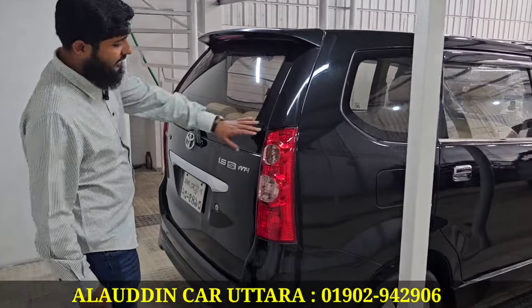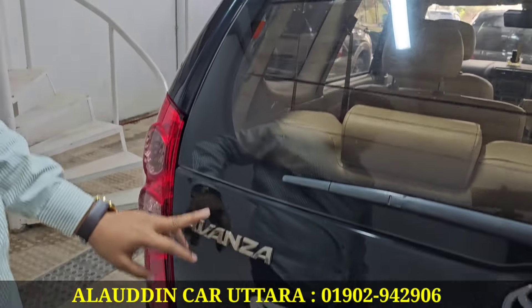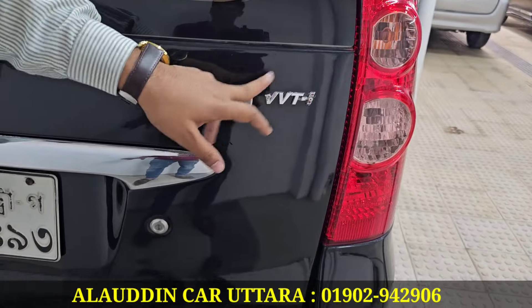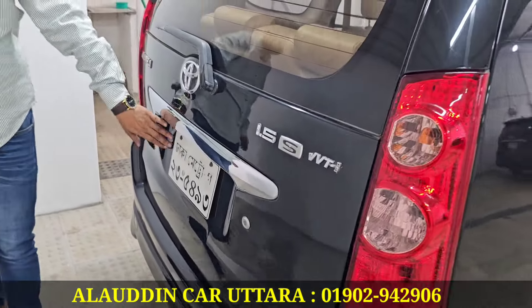This is our original CC 1.5 gear. Yes, 1.5 gear. BBTi serial. And how did you come to CNG?